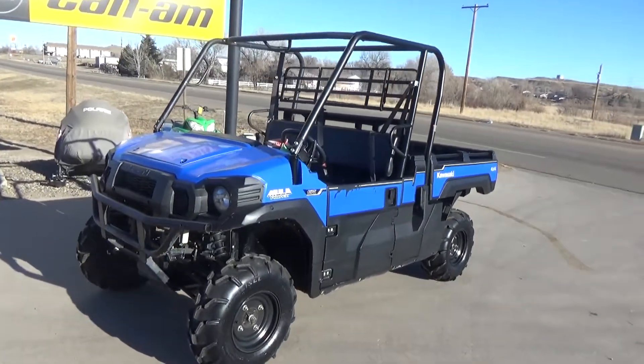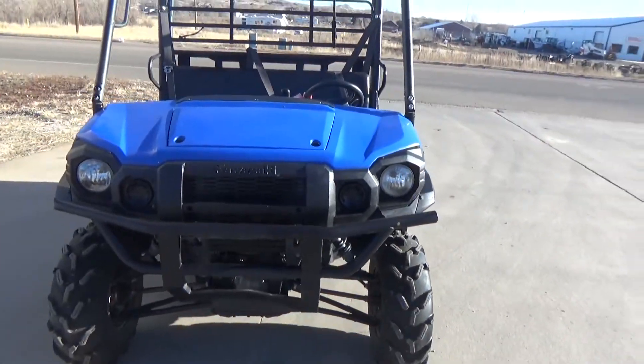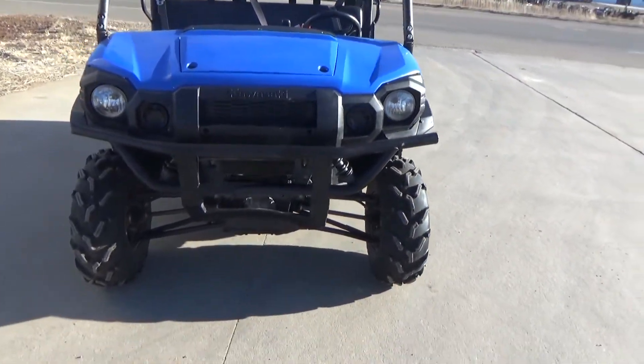Riverside Marina in Cycle Mile City, Montana. We got a 2018 Kawasaki Mule Pro FX EPS with power steering in blue.